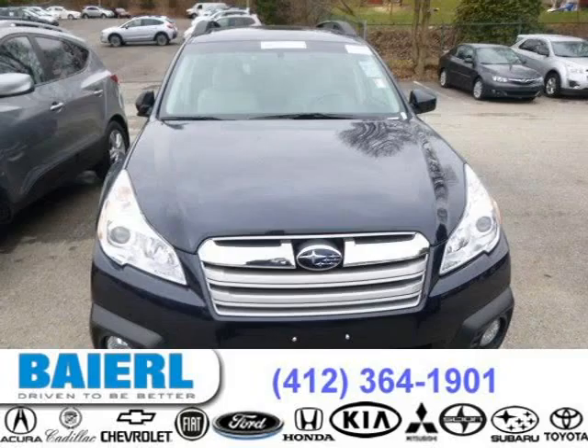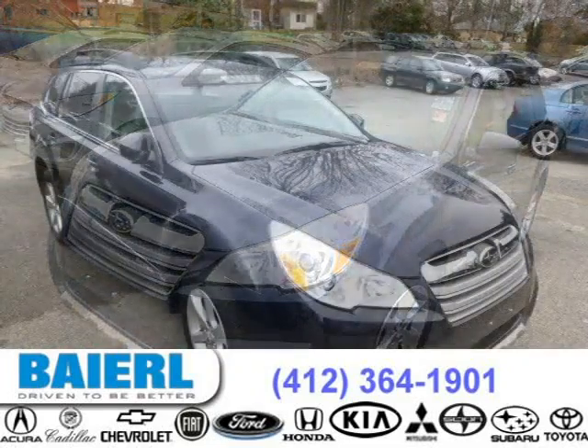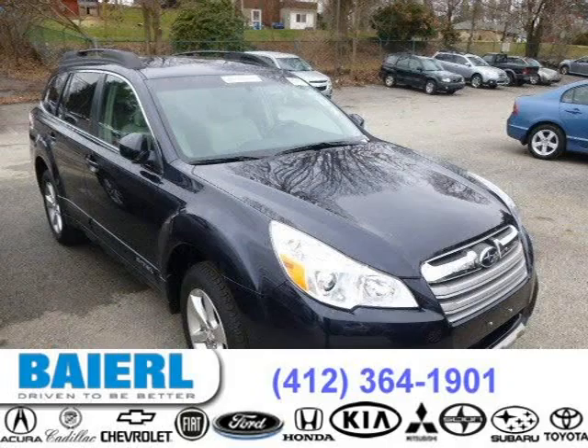This Subaru Outback has a beautiful Deep Indigo Pearl exterior paint color which is complemented by a taupe interior color. For more information on this great Subaru Outback, please click the link below.